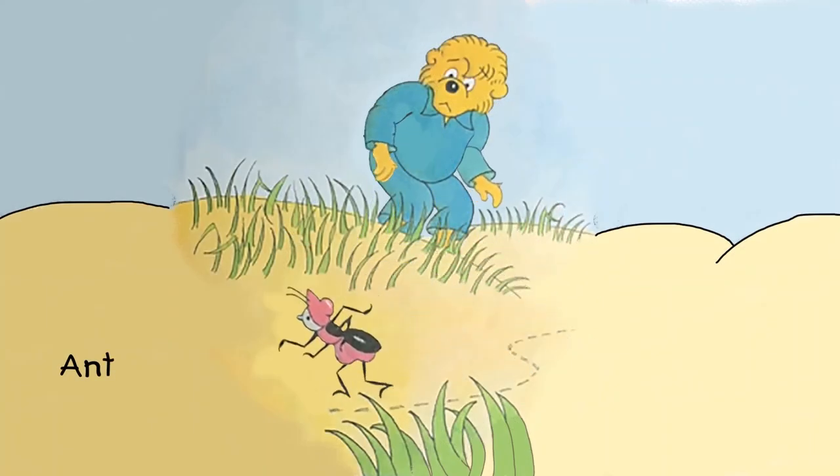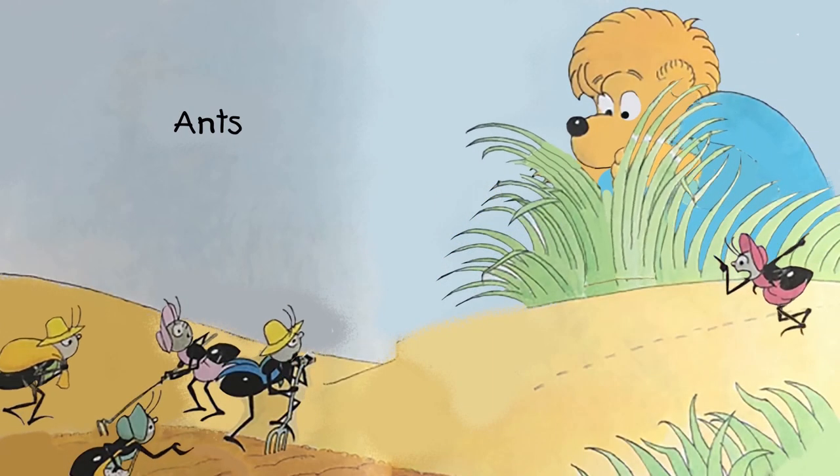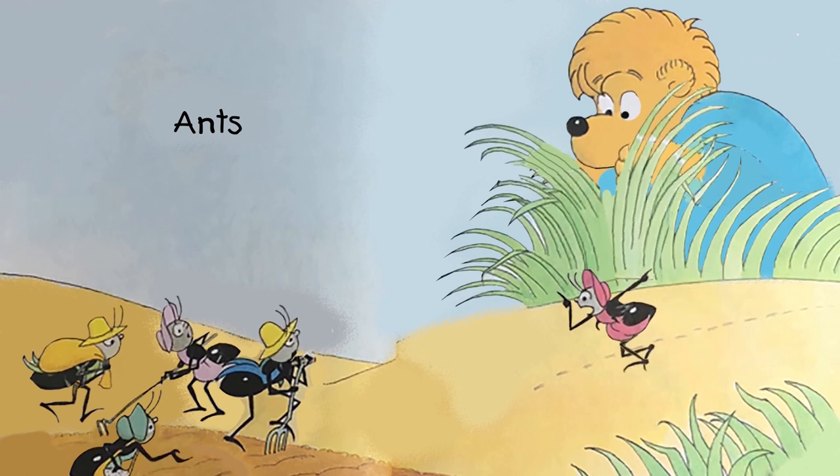Ant! And ants wearing a hat. Ants? There's a lot of ants wearing a hat.